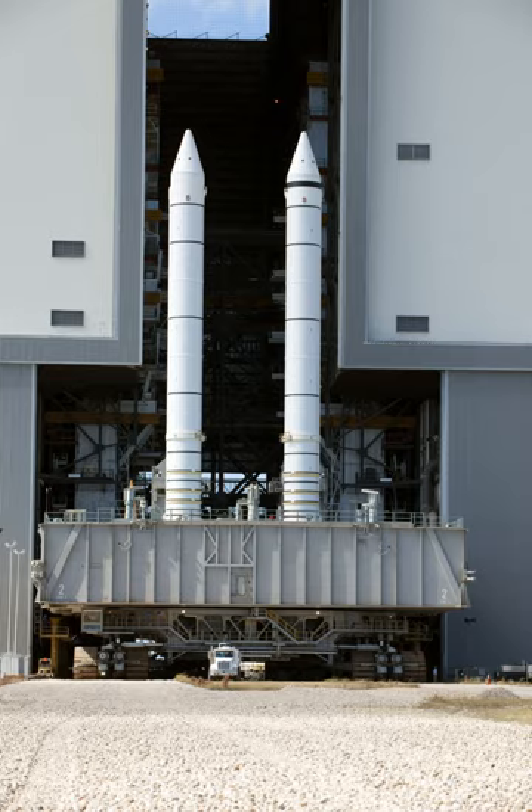Each SRB is 149.16 feet (45.46 meters) long and 12.17 feet (3.71 meters) in diameter. The SRBs committed the shuttle to liftoff and ascent flight without the possibility of abort until both motors had fully and simultaneously fulfilled their functions, consumed their propellants, were producing zero net reaction thrust, and had been jettisoned by explosive bolts from the remainder of the vehicle launch stack.